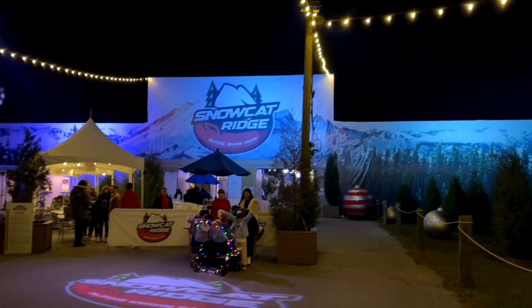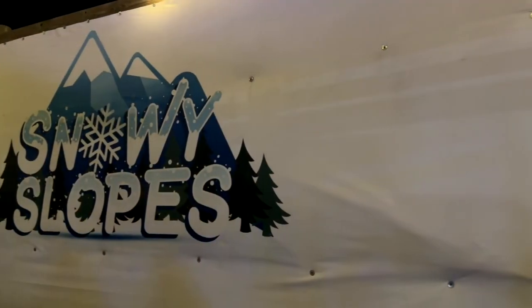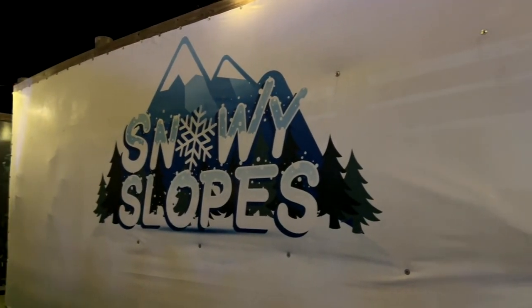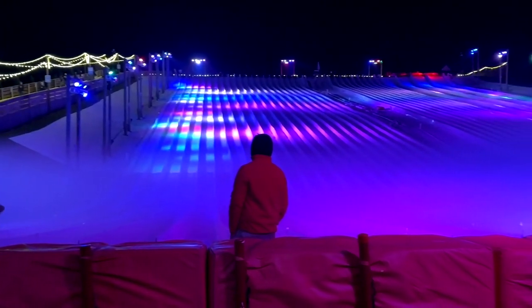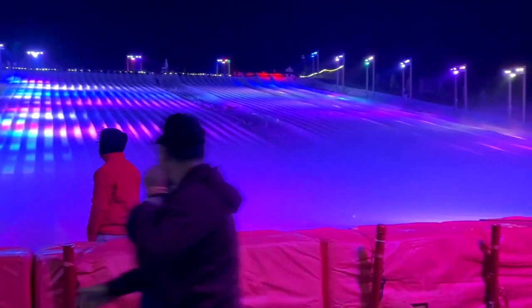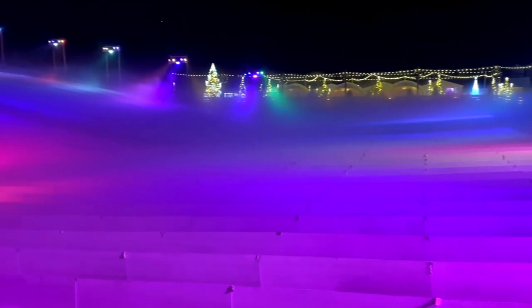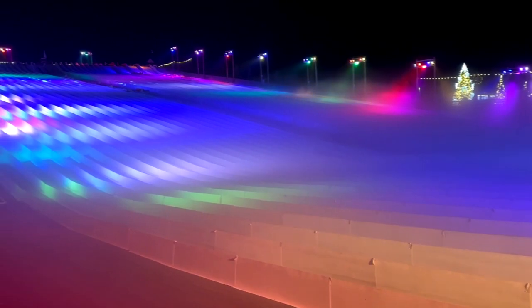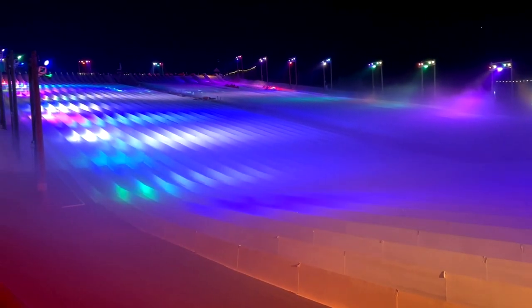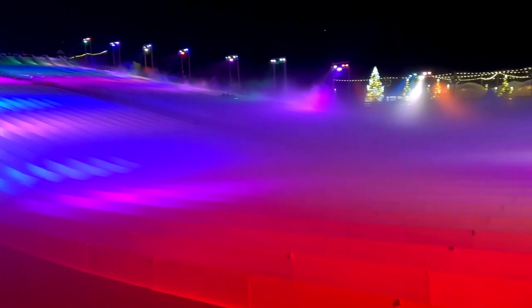Here at Snowcat Ridge, one of the main attractions is the snowy slopes. This is where you are going to get in an inner tube and ride at rapid speeds down this huge slide into the chilly fog right there. I don't know how high this is, but it's high — it's up there. And you come down very, very quickly.